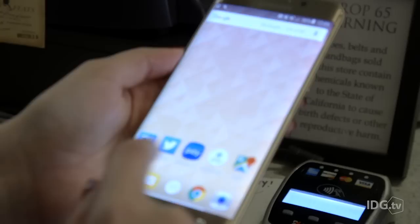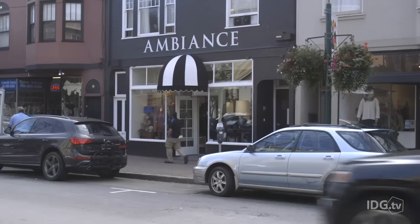Samsung Pay uses MST, a technology it acquired earlier this year when it bought Loop Pay. MST uses a magnetic coil on the back of the device which emulates a physical card, so you can use it at almost any retailer that takes credit cards. However, Samsung Pay only works with four Samsung devices, which makes it pretty limited.